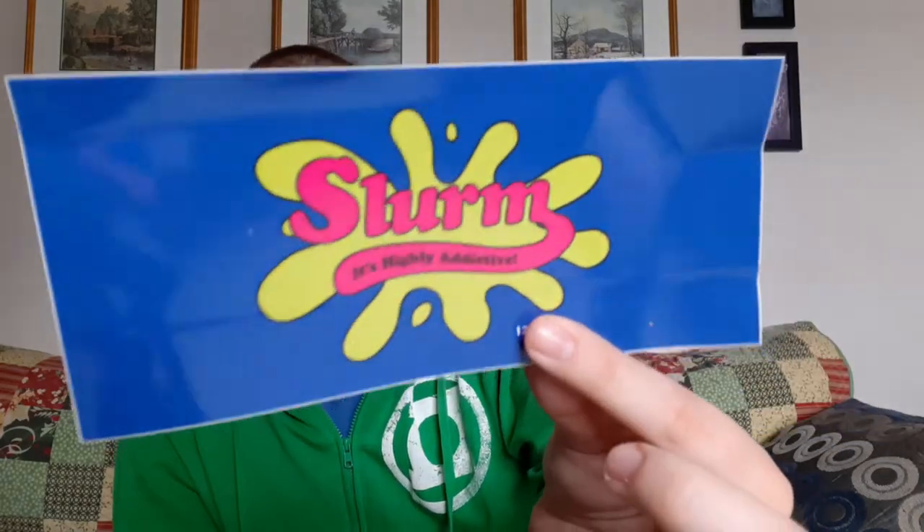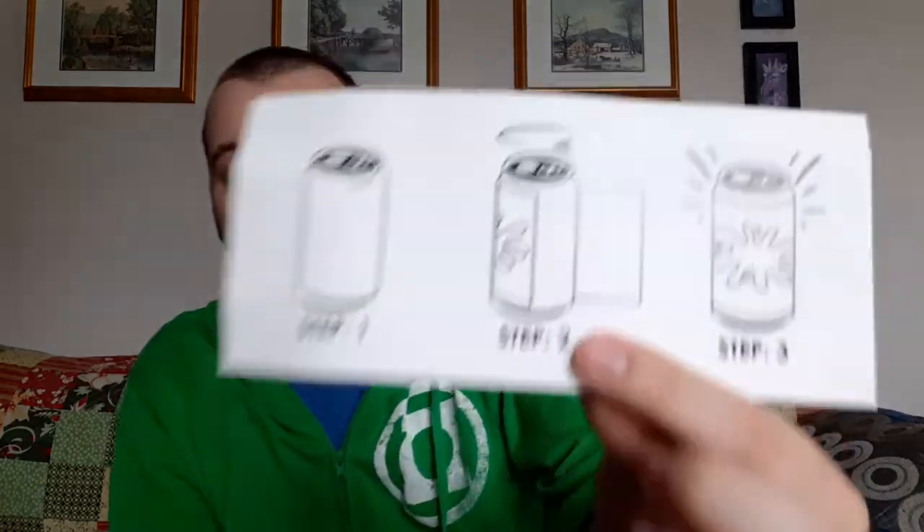Next is a Slurm sticker — actually it's a decal. So it's not just a sticker; you can actually put this on a can yourself and turn it into Futurama's Slurm. I don't think I'm going to do that because I don't want to have an actual unopened can on display. Honestly a Pepsi can would probably be the best since it's all blue, but I'm not going to bother. I'll just keep it as a sticker.